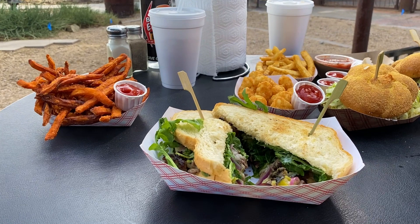The grilled prime rib steak sandwich with horseradish mayo, arugula, grilled mushrooms, and Swiss cheese served on sourdough was my personal favorite.